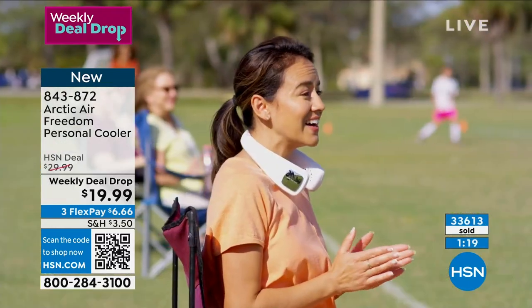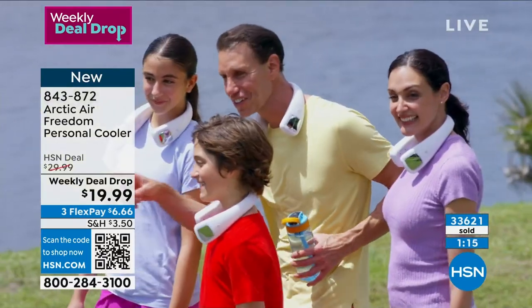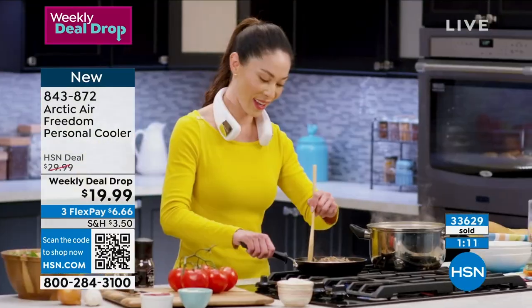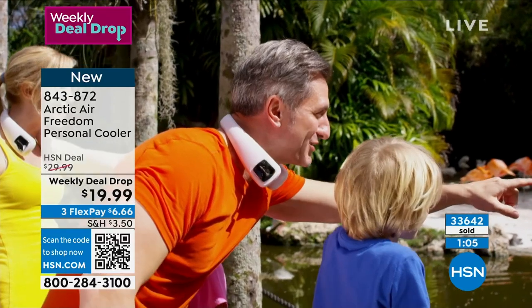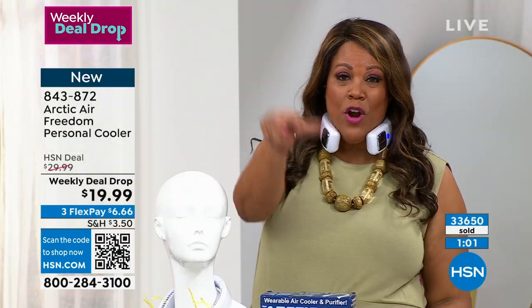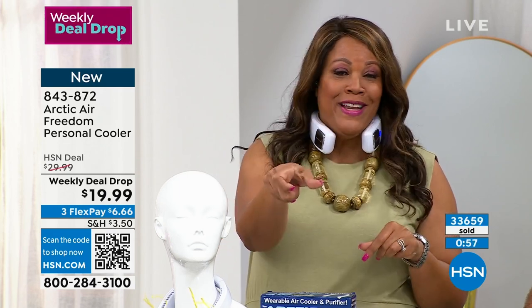Let me tell you the easiest way to get this home. This is the lowest price, and it expires on Sunday if we have any left — so we're getting down to the wire. If I were you, I would get this now because it could be gone. If you have a cell phone, open up the camera and point it to the QR code — that little square thing with the squiggly black and white stuff — just put that on there.